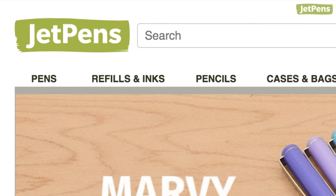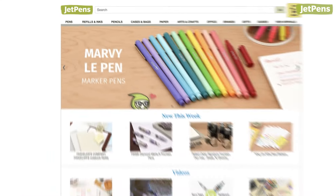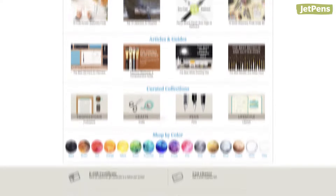Hi everyone! My name is Antonia, and I'm one of the staff members here at JetPens. We're an online store that sells pens and stationery from Japan and beyond.